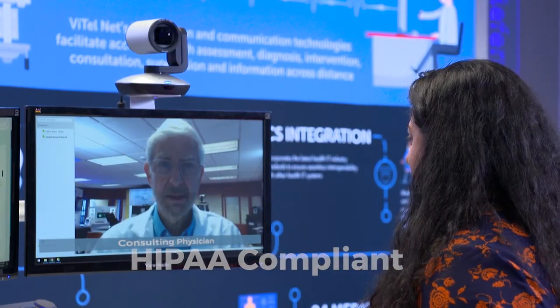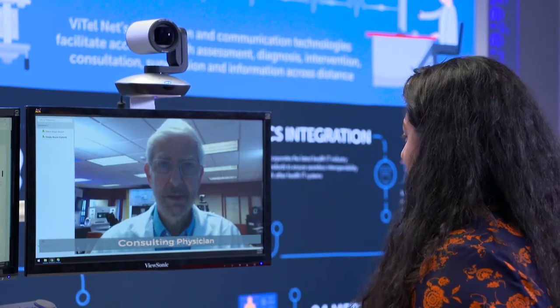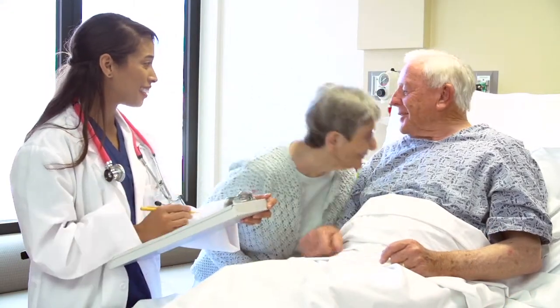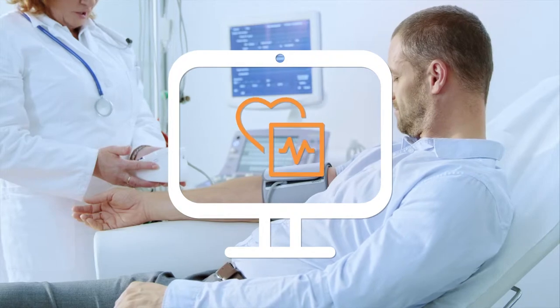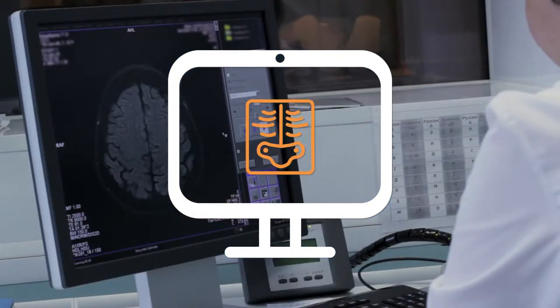With our software solution on board, we make it easy for both referring and consulting sites to enter and evaluate patient information quickly, leading to better patient engagement and outcomes without added expense. Supporting almost any peripheral device, we capture patient data and integrate VitalNet's imaging tools within a single platform.